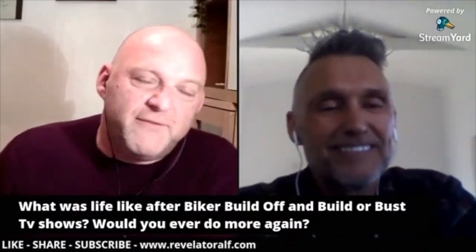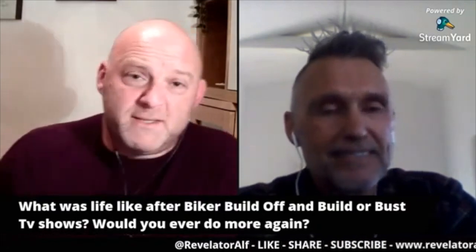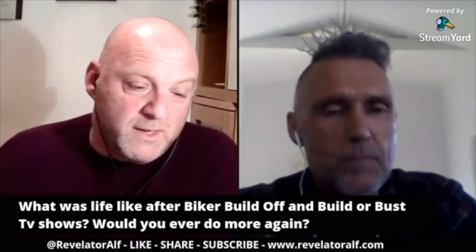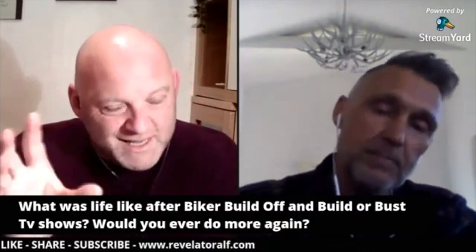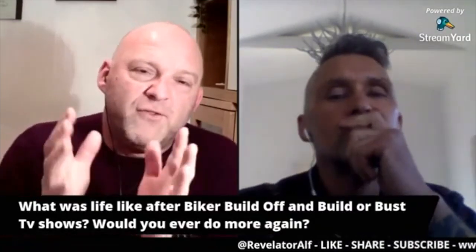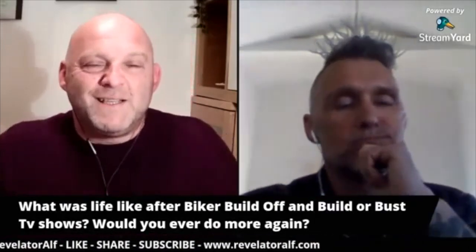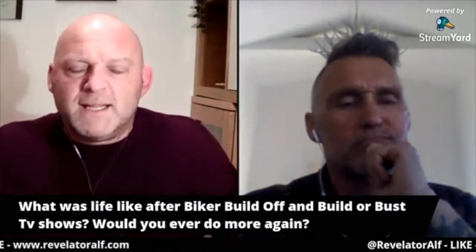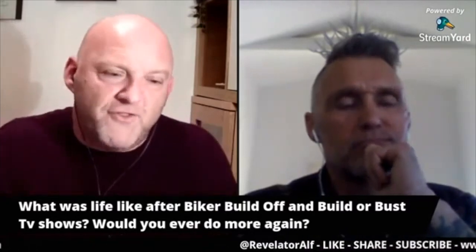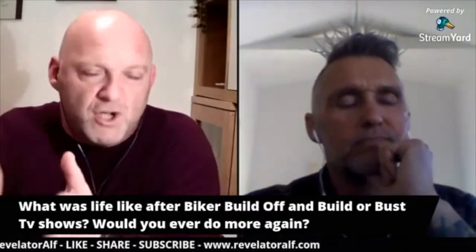What was life like after Biker Build-Off and Build or Bust — which I really enjoyed as a TV program or concept? What was life like after that period? You were going through the heady days — a lot of money, attention, notoriety, and fame coming your way. But then the TV show stopped.